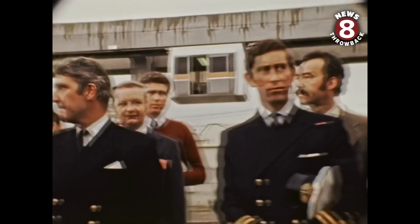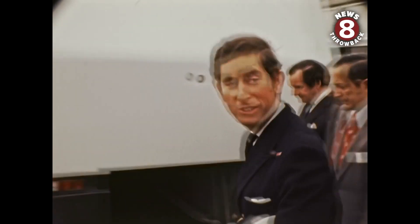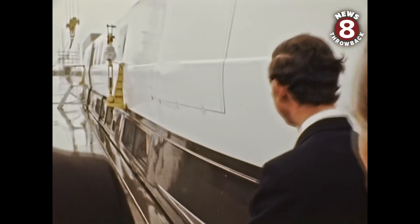If you'd like to go inside the vehicle, we can take a look. I might warn you, this pavement's pretty slippery.